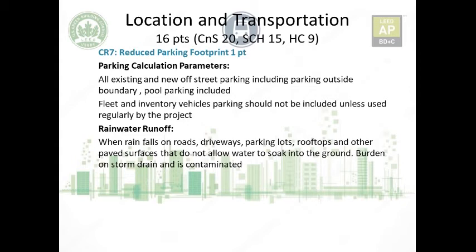All existing and new off-street parking, including parking outside the project boundary, is included in the parking calculation if used by the project. For pool parking shared between two projects, you must state your project's share and apply the reduction percentage accordingly. Fleet and inventory vehicles should not be included in parking calculations unless they are regularly used by the project.